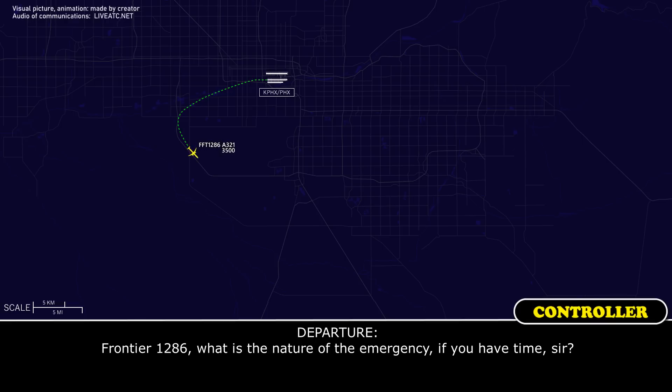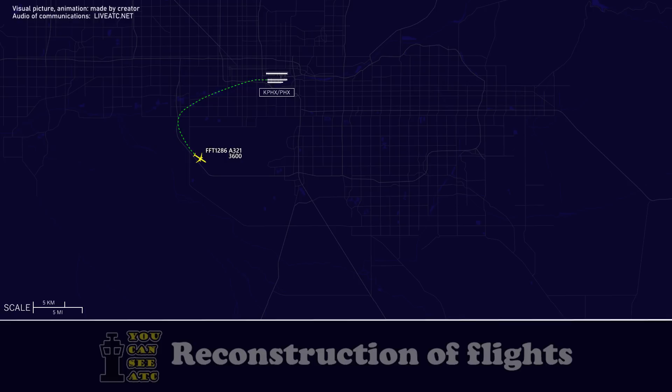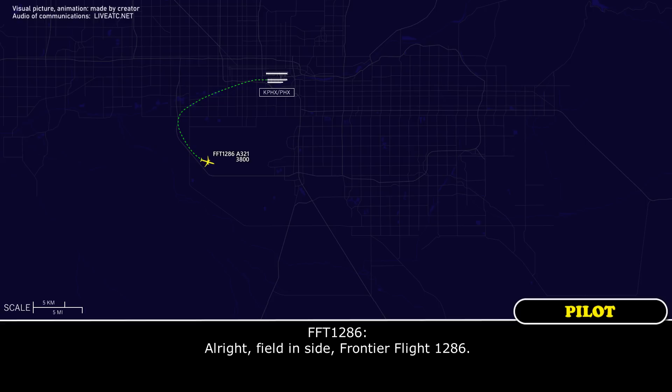Frontier 1286, what is the nature of the emergency if you have time, sir? Yes sir, we're in the process of shutting down an engine. Roger that, Frontier 1286. Expect runway 26, Phoenix altimeter 29.74. Sky Harbor Airport is going to be at your 11 o'clock in 9 miles. Field in sight, Frontier Flight 1286. Thank you.